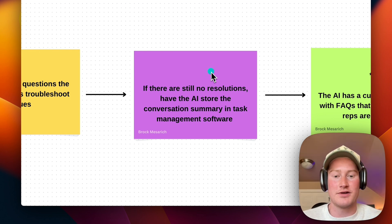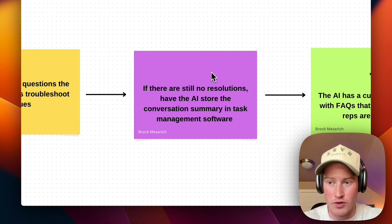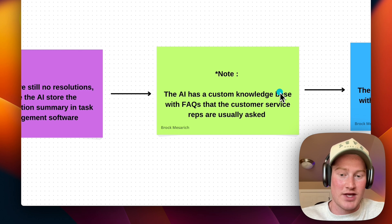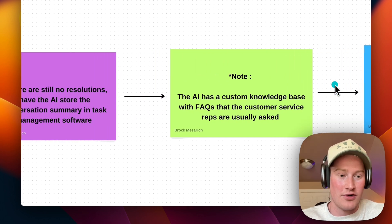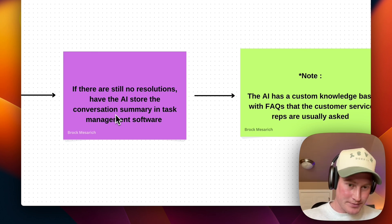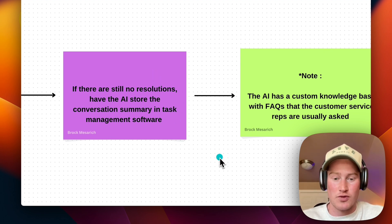If there is still no resolution, the AI is going to store the conversation summary into a task management software — either Trello, Asana, or even just Google Sheets — somewhere we have this data in a structured format. The AI will have a custom knowledge base with FAQs that customer service reps are usually asked. If the inquiry is not solved, it gets added to a Google Sheet so that real customer service reps can look into it and create a ticket for the customer service team to actually answer those questions via a human.